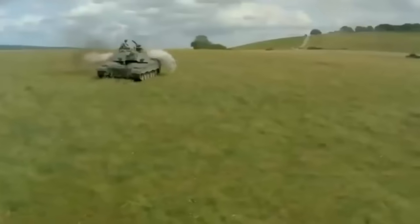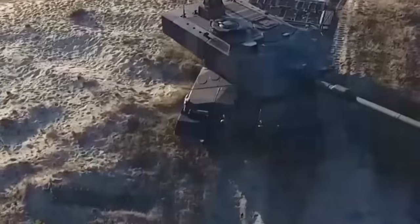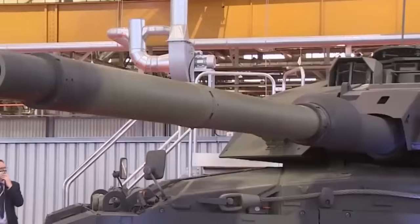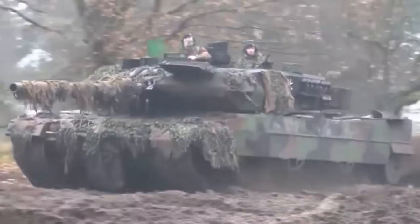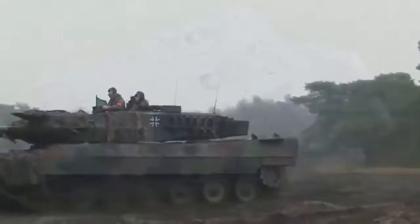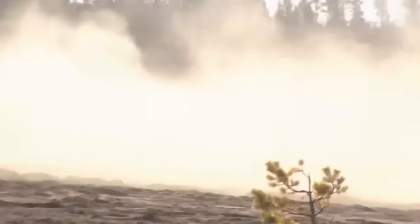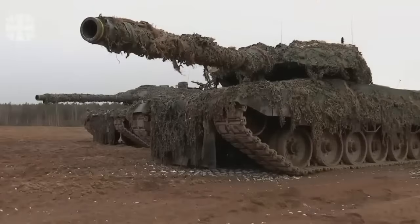Both tanks have earned their reputation through decades of development and operational experience. The question of whether the Challenger 2 is superior to the Leopard 2 cannot be answered simply. The Leopard 2 entered service with the German Army in 1979, and the Challenger 2 debuted in UK service in 1998, but both tanks still rank among the best in the world.